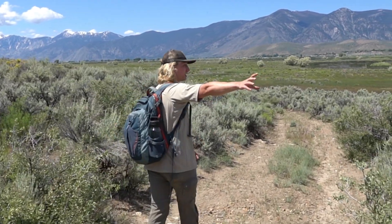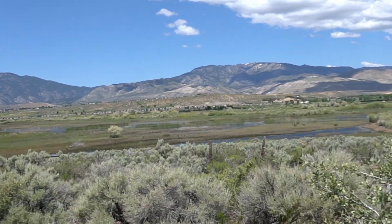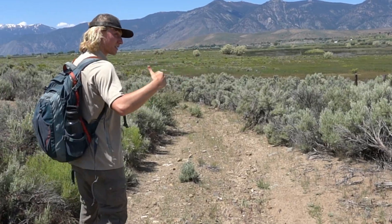You have the Carson Range right here. Just behind the Carson Range is Lake Tahoe, then the Sierra Nevadas. We're on the other side of that.